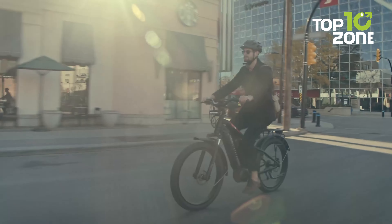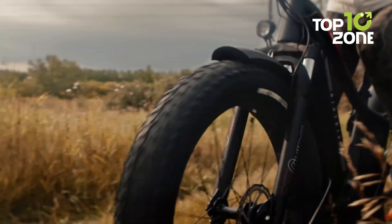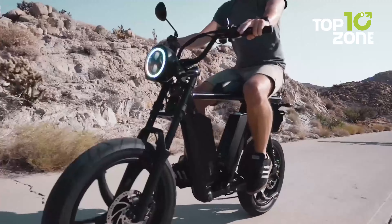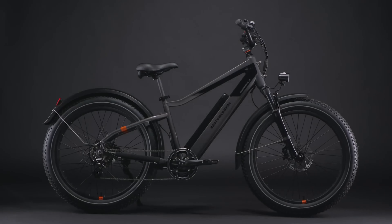Not only that, the Juggernaut Duo Series offers a wide range of customization for any rider — from hub or mid-drive, step-over or step-through, to single battery as well as dual battery. That concludes our list of the 10 coolest e-bikes you can buy right now.